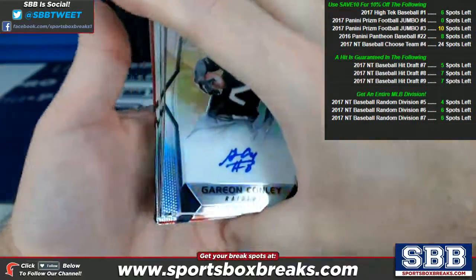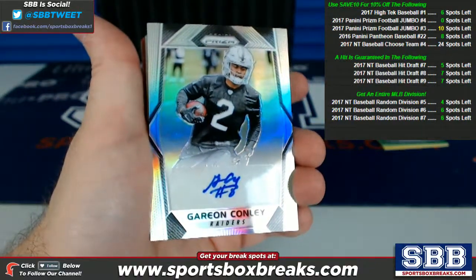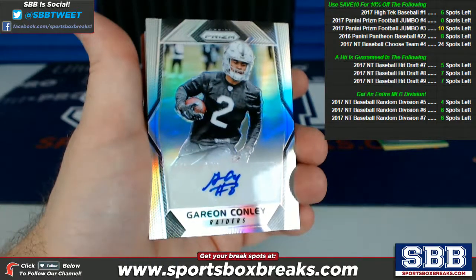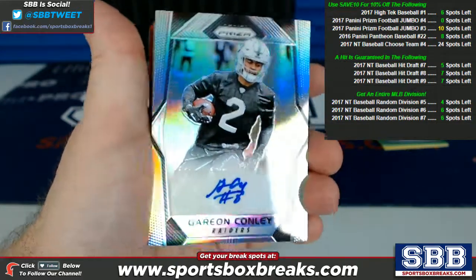No confusion — this is from break number four. It just filled out a sequence ahead of break number three. Break number three is still currently filling on the website with 10 remaining teams as of this video. Alright guys, here we go.